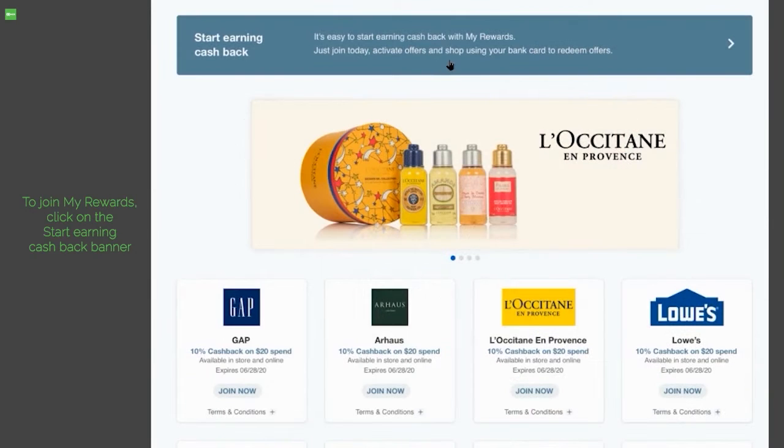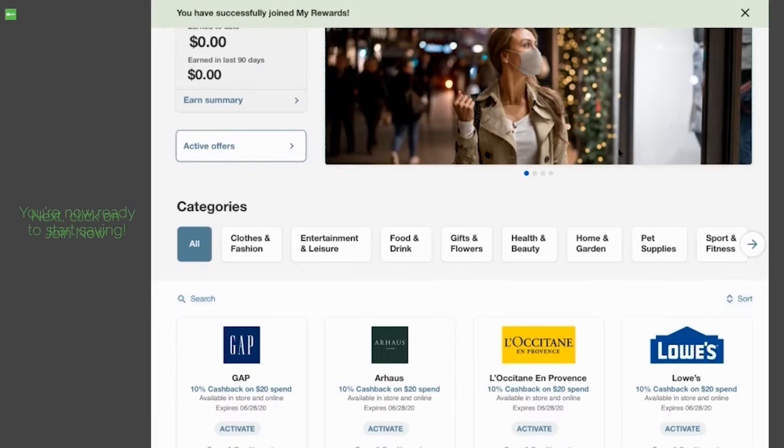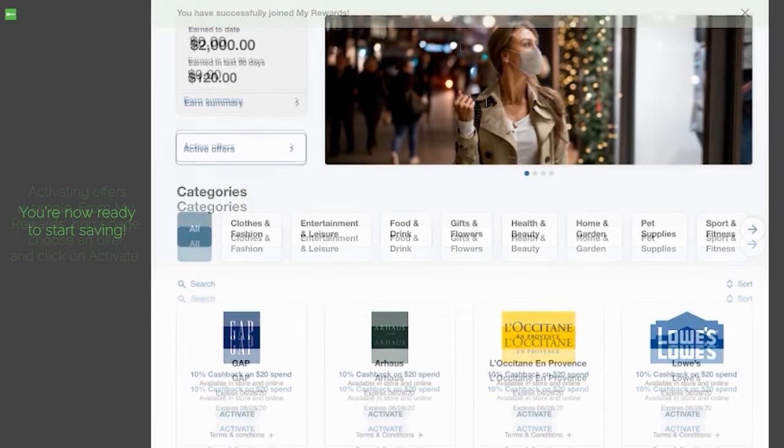To join My Rewards, click on the start earning cashback banner. Next, click on join now. You're now ready to start saving.